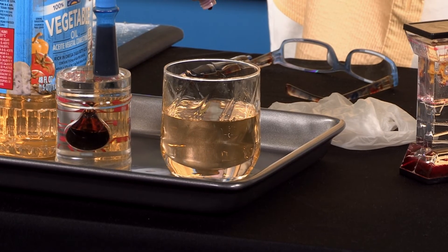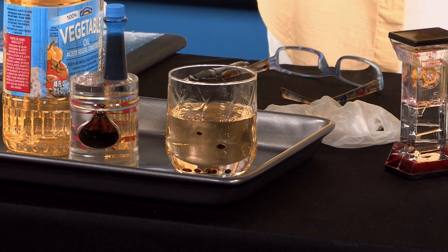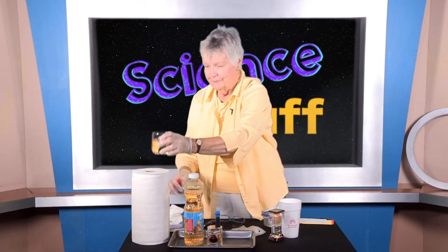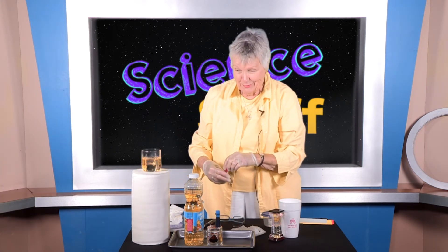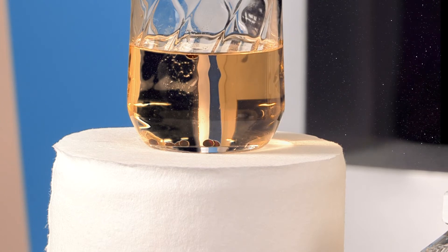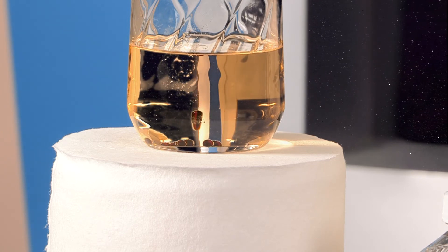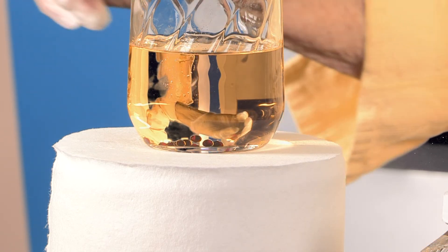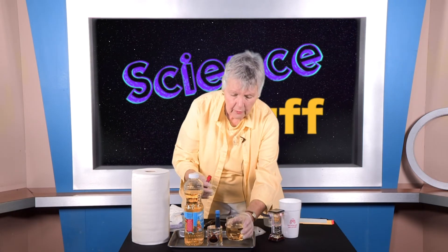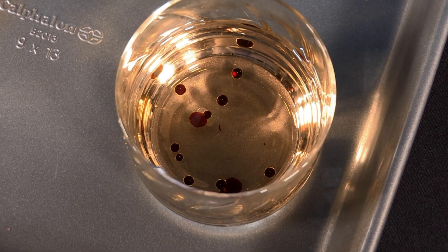Let's put a few drops of food coloring in the oil and see what happens. I'm noticing something — there are some tiny, tiny little spheres, like the period at the end of a sentence, on the surface of the oil. I'm going to get out of the way and let our camera buddies get up close enough to show it to you.